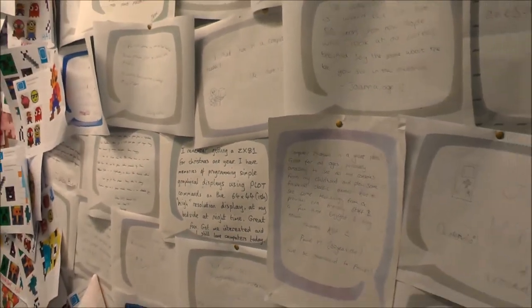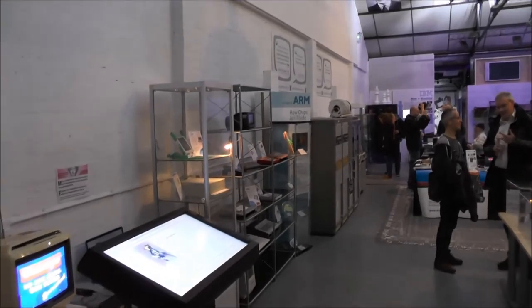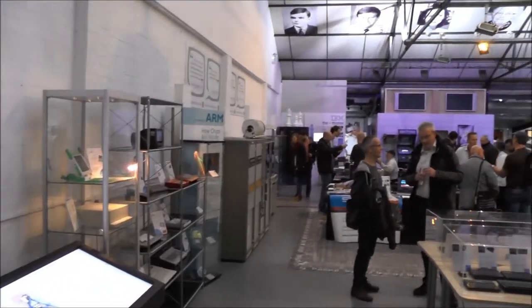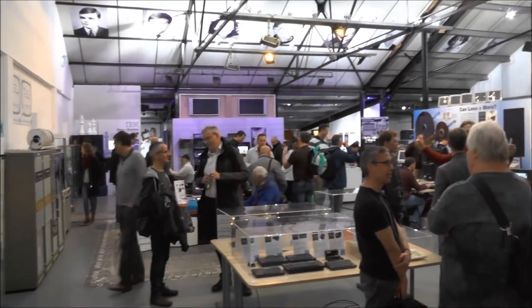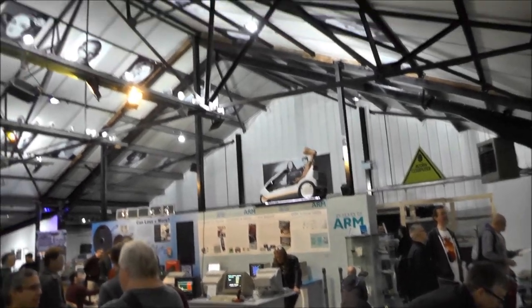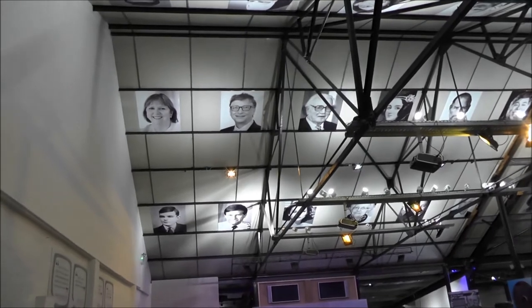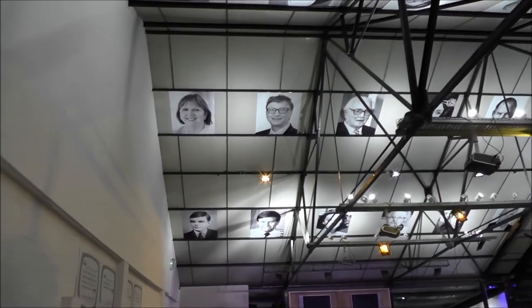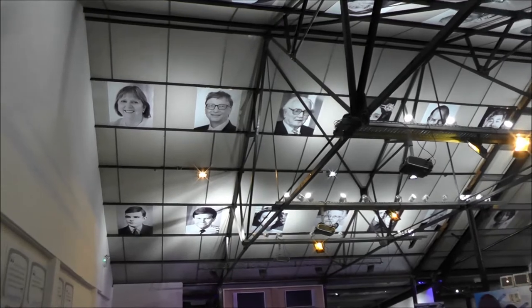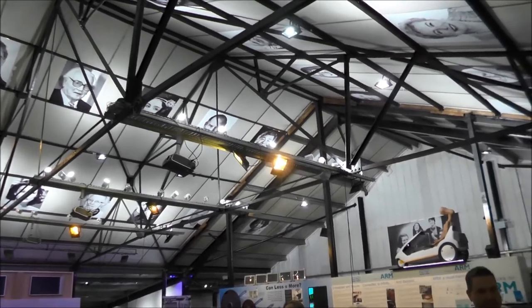Nice feedback from the children. Now the main room. Already pretty crowded. And on the ceiling, portraits of ICL people — people who played a major role in technology in the world.